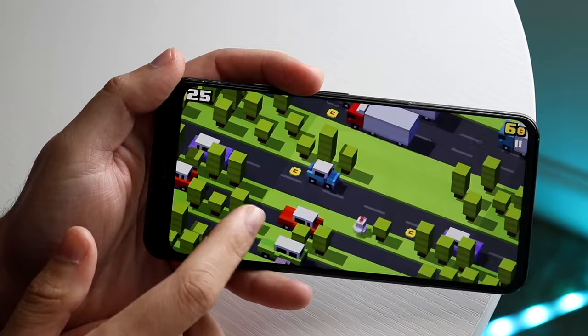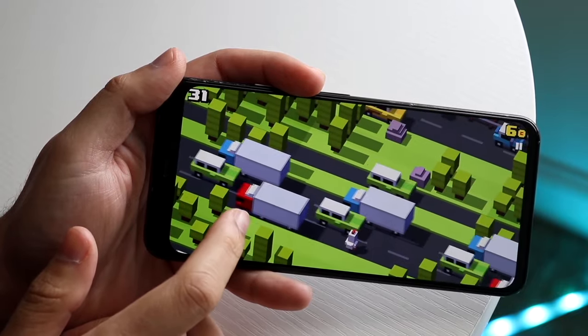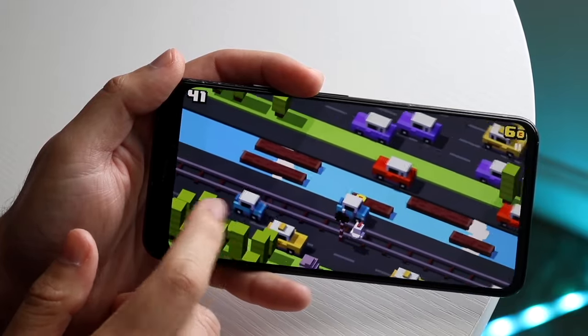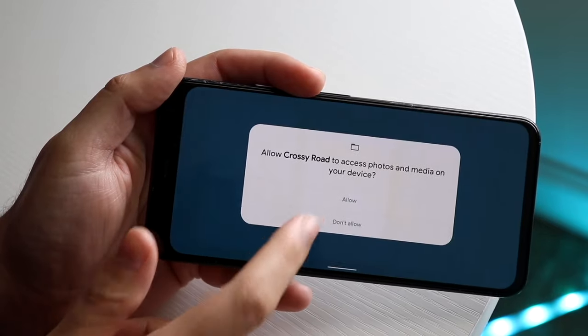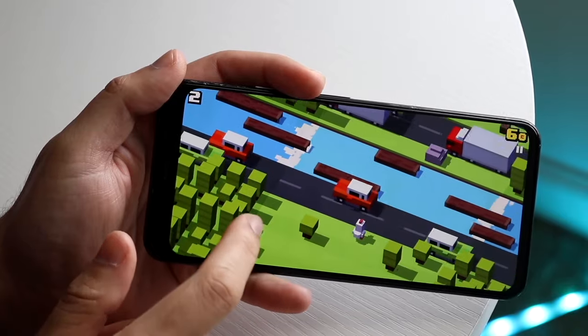Mixed in with that 90Hz display, the performance was actually a very cool thing going on here. I like having these types of phones because you can get a very good performing device. So that in and of itself was a very nice thing going on for this particular phone.